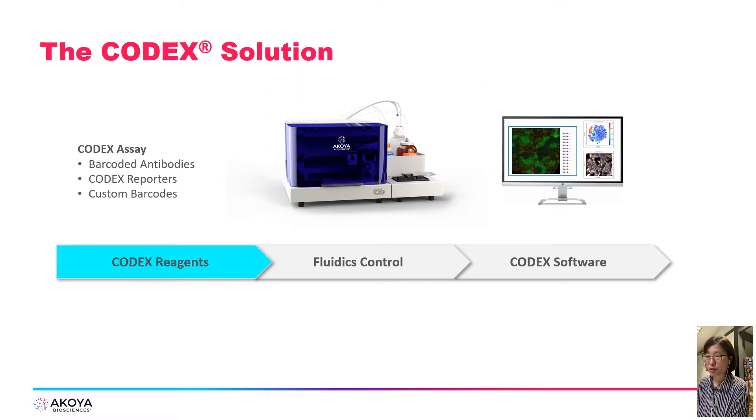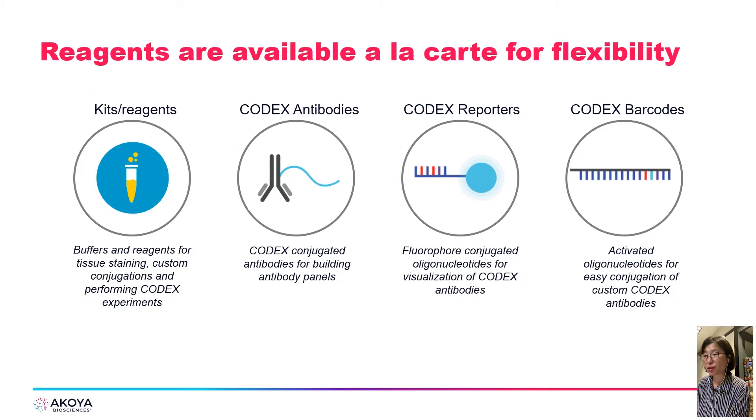First I will explain about the CODEX chemistry. One of the advantages is its flexibility — you can use various primary antibodies for your purpose without any consideration of sample type, such as fresh frozen or FFPE samples. CODEX reporters are available for three colors per cycle, and you can use about 50 nucleotide barcodes to detect the antibody. From the combination of antibody, reporters, and barcode, you can make your own antibody panel for your purpose.